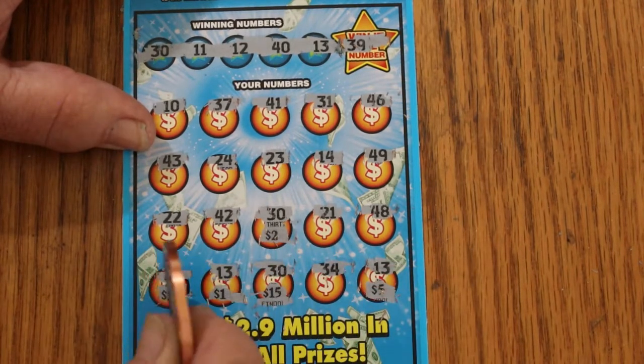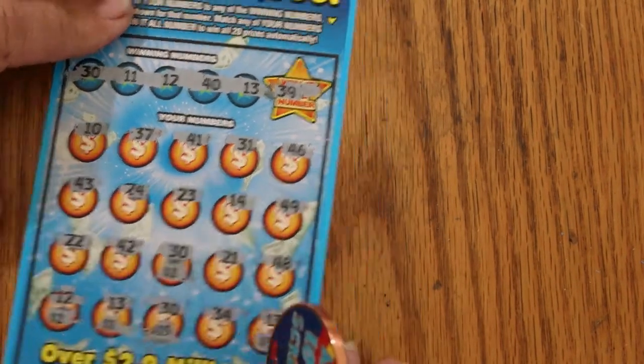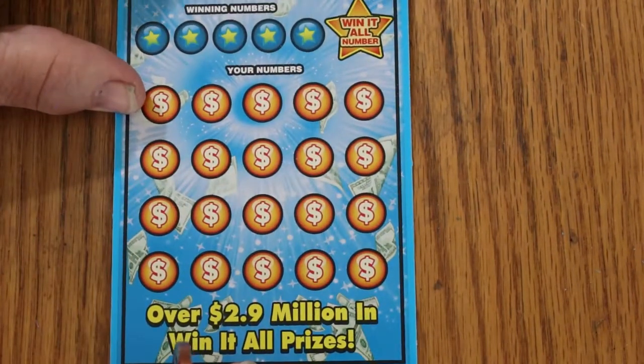21, 22, 23, 24, 25 — hey, we got 25! First ticket, $25. I'll take it. Good start. Thought I was getting a Z'd with a $10 ticket there.